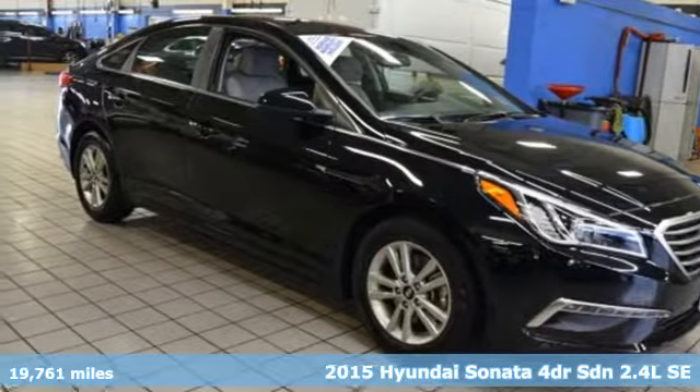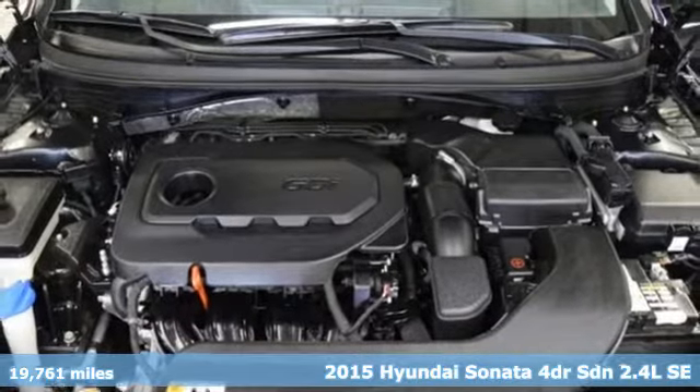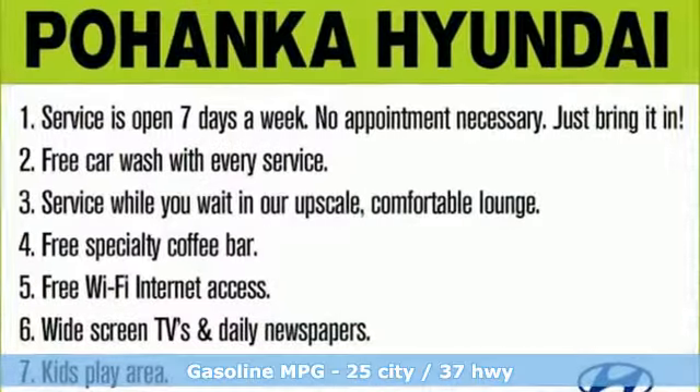Here's a 2015 Hyundai Sonata. Live comfortably within your means and very comfortably in this beautifully designed Sonata. It comes with features you need, and better yet, want.